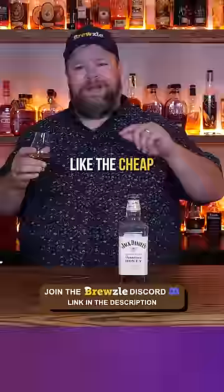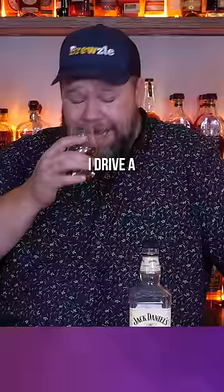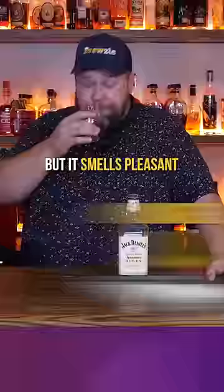It smells like pure butterscotch — like the cheap Dollar Tree butterscotches that your grandpa probably had in his pocket. It reminds me of that, which is nostalgic. That's cool. I drive a '72 Lincoln Continental; I probably need some butterscotches to carry around with me. But it smells pleasant.